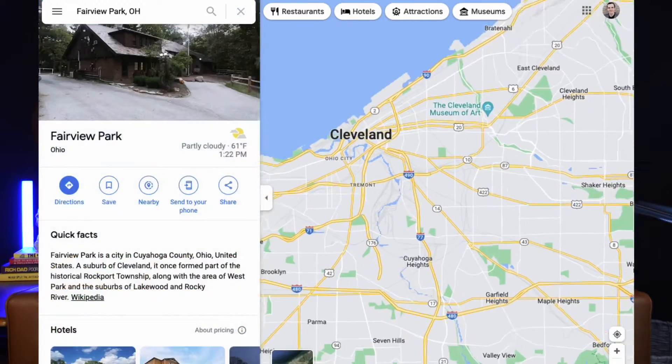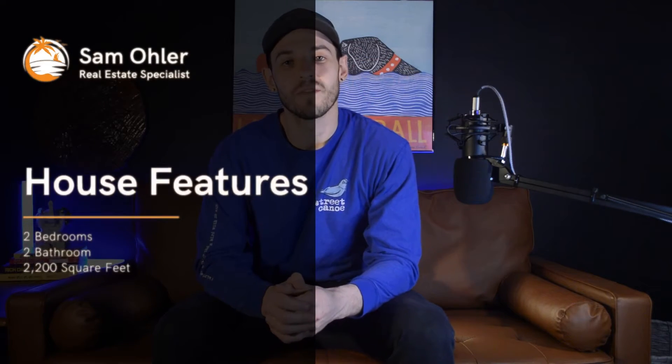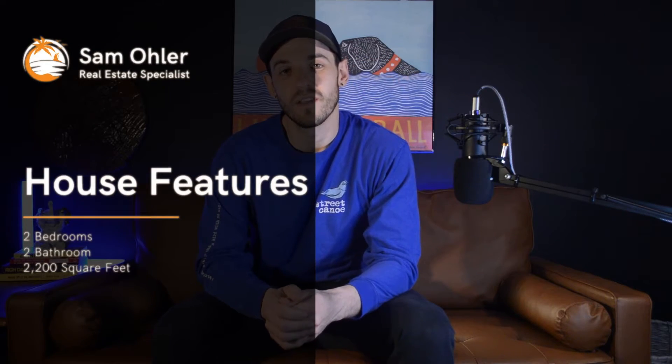Fairview Park is just a little bit southwest of Cleveland. This home comes with three bedrooms, two bathrooms, and 2,200 square feet, so you're going to fit a family in there very comfortably. This home has had a decent bit of work done to it with a brand new kitchen and a new bathroom upstairs, so it's going to be very turnkey for anyone who decides to move into it.